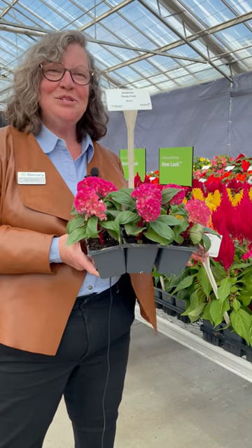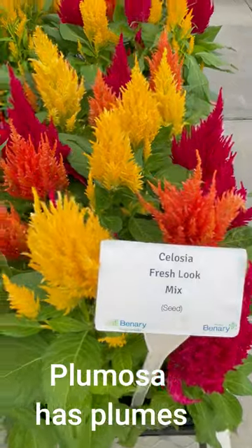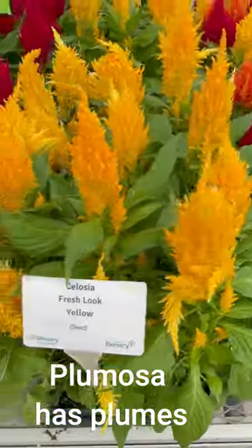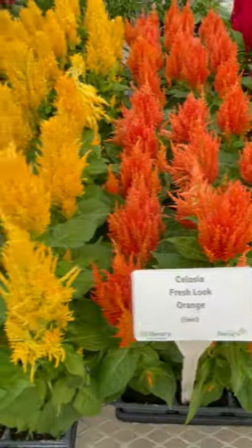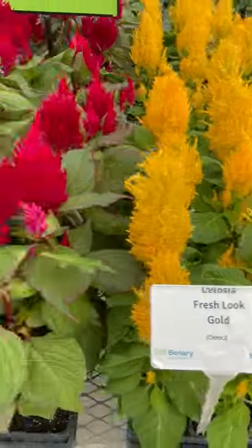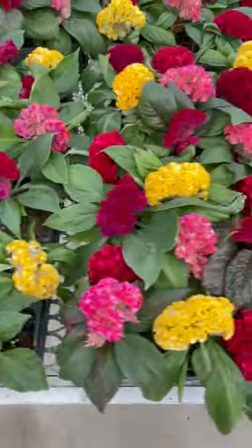Hi, this is Jen from Benari, showing two different types of celosia that we carry. This plumosa works really well in the garden, holds color all season. We also have the cristata type — this is the Brainiac series, because they look like little brains. This is Think Pink.